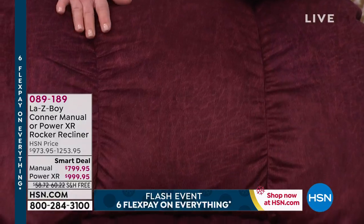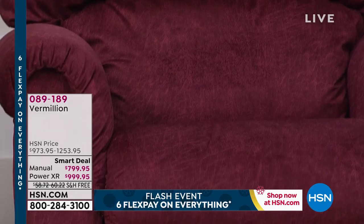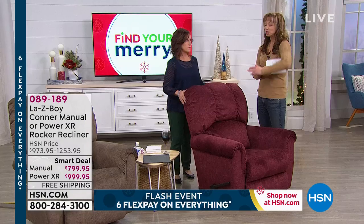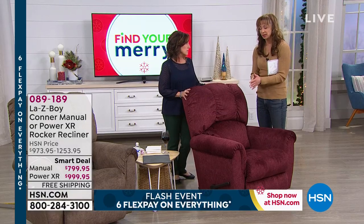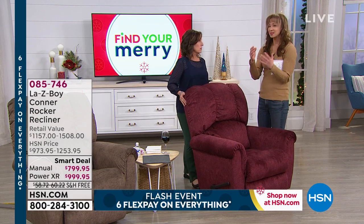The fact that you're getting it with $500 worth of savings and customized delivery — 12 flex pays if you choose your HSN card. We have payment information rotating at the bottom of the screen. For the manual, it's $133 per flex pay with that exclusive customized delivery and extended holiday return policy. The power is just slightly more.